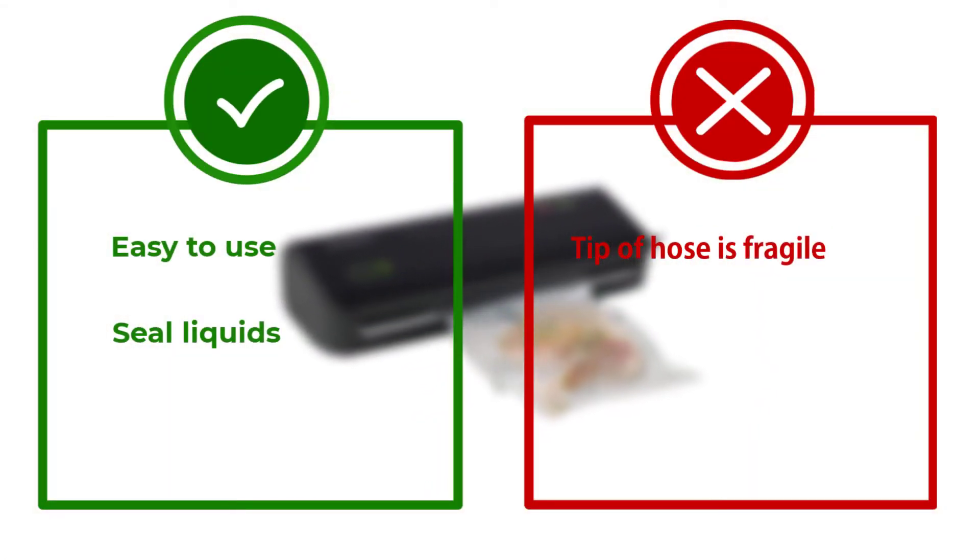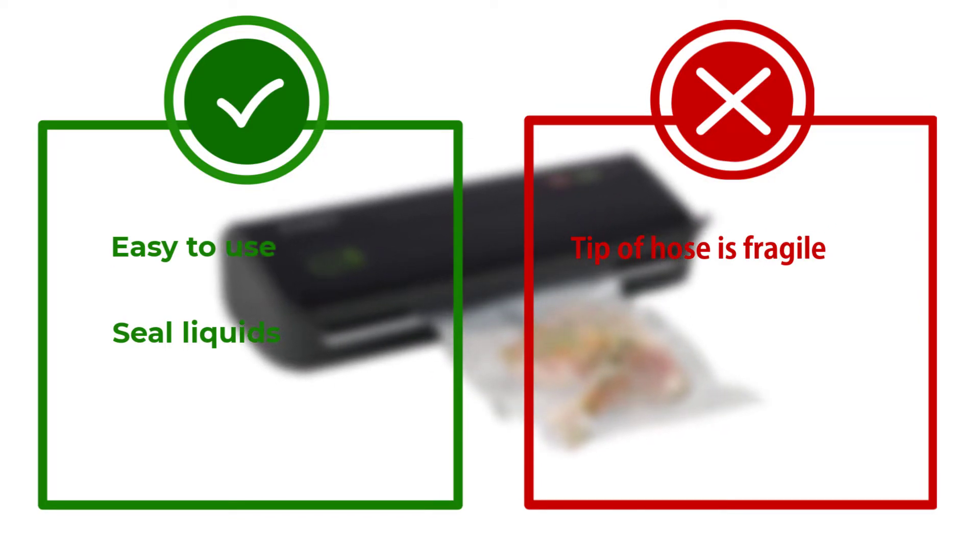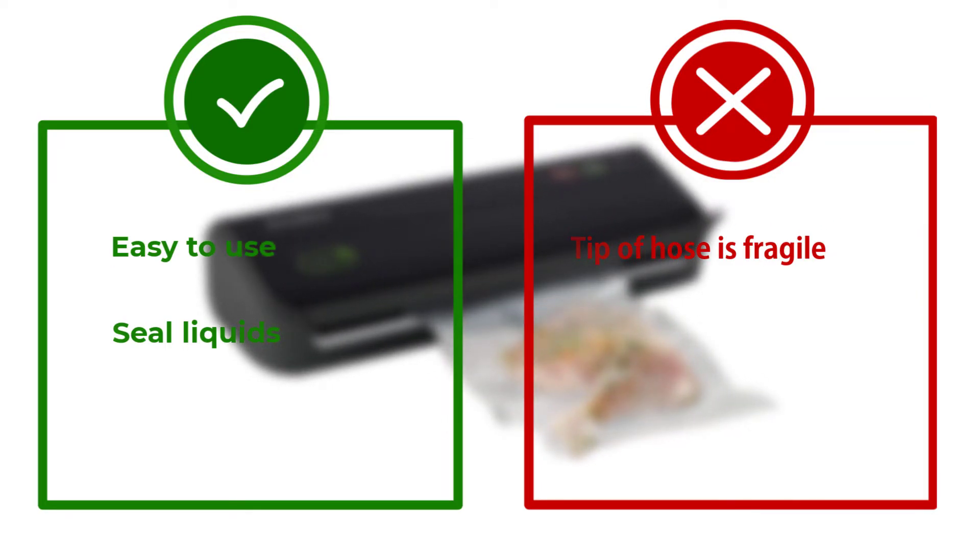The few complaints we found about this sealer concern the fragility of the tip at the end of the hose, so make sure you handle this with care.